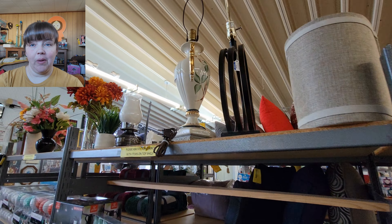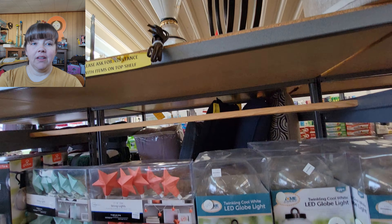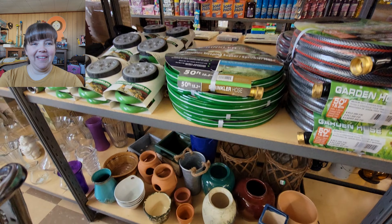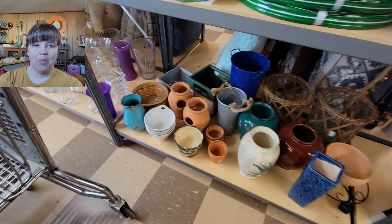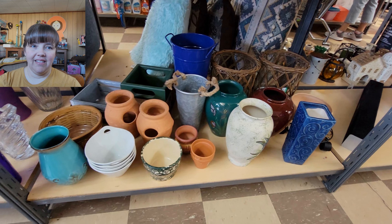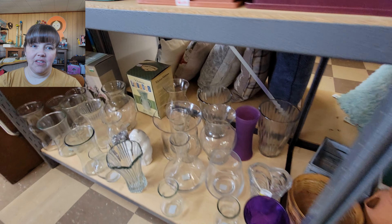I love these shelves too, by the way. They don't have the slats in them, and when you set stuff down you feel like things are going to fall through. But the wood shelves are nice. And this is some of their vases.